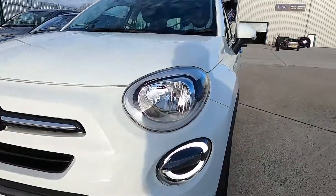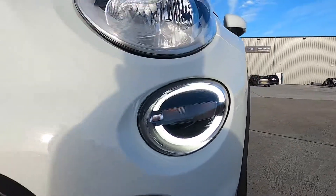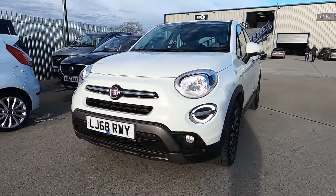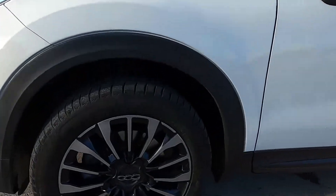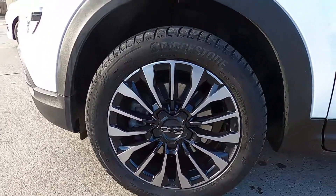So first of all at the front, this car's got daytime running lights. And at the sides this car has 17 inch wheels.